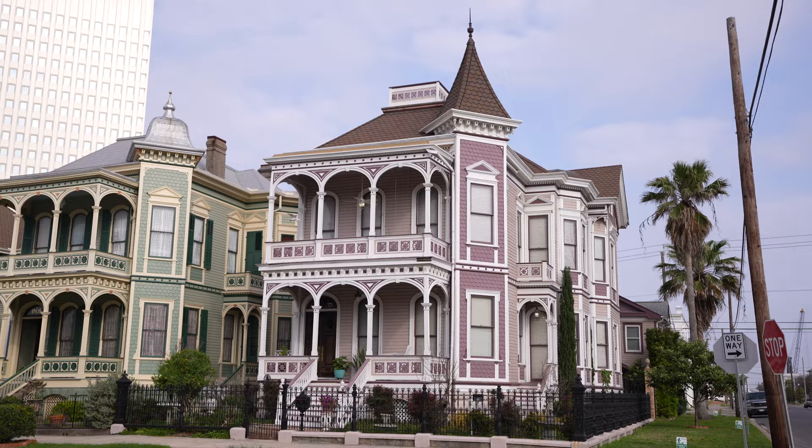We're making our way to breakfast now, and one thing that is immediately apparent in Galveston is just how stunning the architecture is. There are all of these beautiful old Victorian homes that line almost every single street in the city with different colors, and it is just absolutely beautiful.